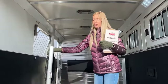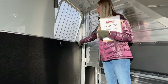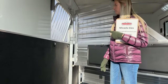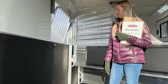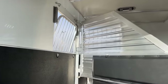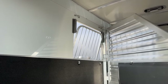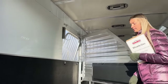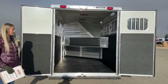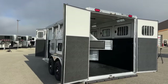Each stall has three D-rings for a corner feeder — no mangers on this trailer, but you can clip in a corner feeder from any ranch supply store. Each stall is also optioned with two tie rings; if you're not a corner feeder person, you can use one tie ring for your horse and one for a hay net or hay bag. This trailer doesn't have a rear ramp, but that is something we can add.